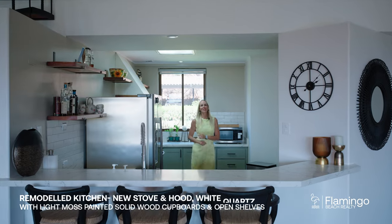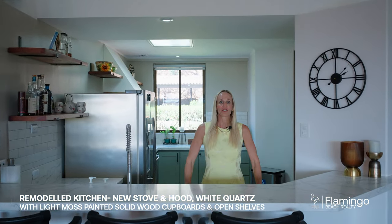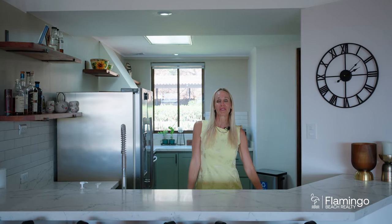This kitchen has plenty of space for two or more to work. I love how it's so bright and airy. We've got these white granite kitchen countertops and I love the color of green that they've chosen for the cabinetry.